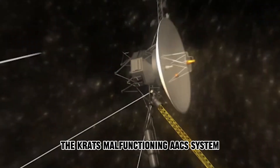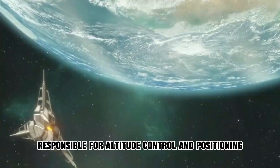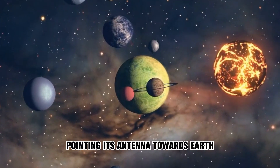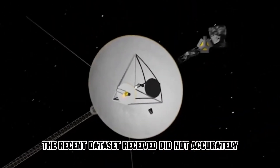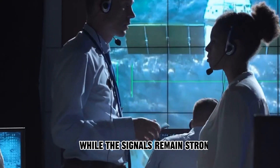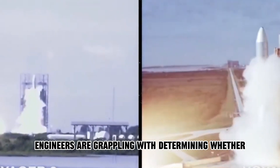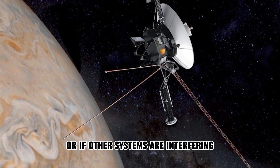The craft's malfunctioning AACS system, responsible for altitude control and positioning, caused concern. This system ensures that Voyager 1 remains oriented in space, pointing its antenna towards Earth to transmit data to NASA. The recent dataset received did not accurately represent the craft's actual activities. While the signals remain strong, indicating that the antenna currently points towards Earth, engineers are grappling with determining whether the issue lies within the AACS system itself or if other systems are interfering.